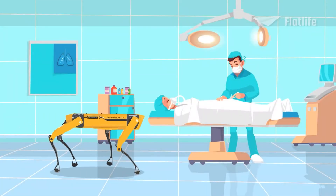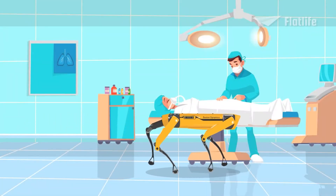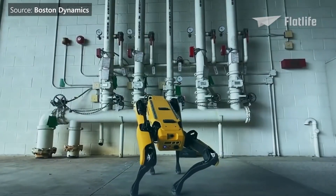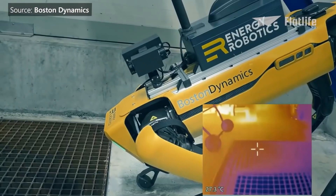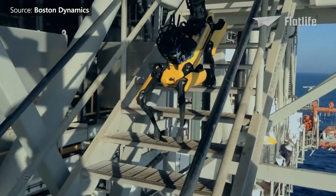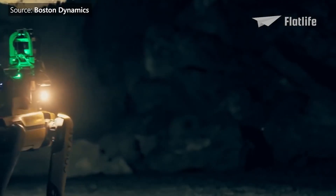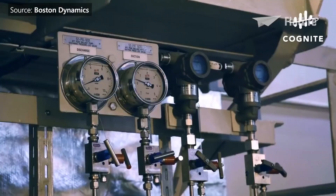Spot has already been used in hospitals, police and fire departments, and construction sites. The robot is used for a huge variety of applications — it can autonomously collect data, capture and monitor sites, carry up to 14 kilograms of equipment, explore terrains, and it can also be used for custom tasks.